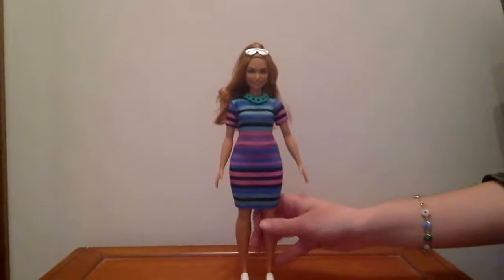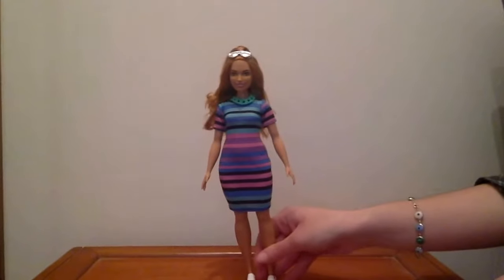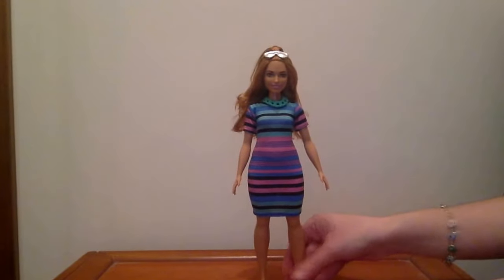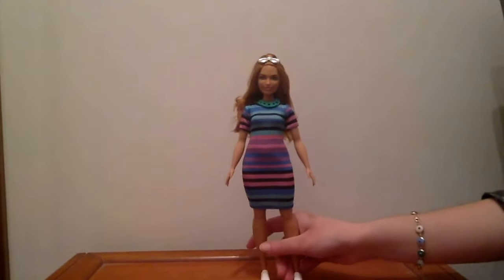I actually kind of love her hot pink bag. Here she is out of the box, and unfortunately she cannot stand on her own. I am desperately trying, but she cannot, even though she has flat shoes — I thought she would but she didn't. Anyways, she came with these sunglasses in a mirror silver color.